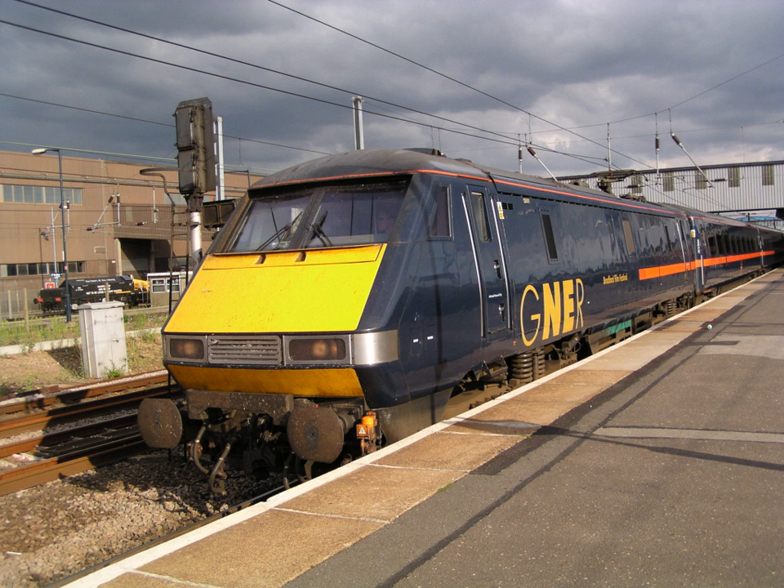BREL's major production centres were at Crewe, Derby, Doncaster, Shildon and York. The historic site at Wolverton in Milton Keynes was progressively run down until the 1980s before being relegated to maintenance duties.